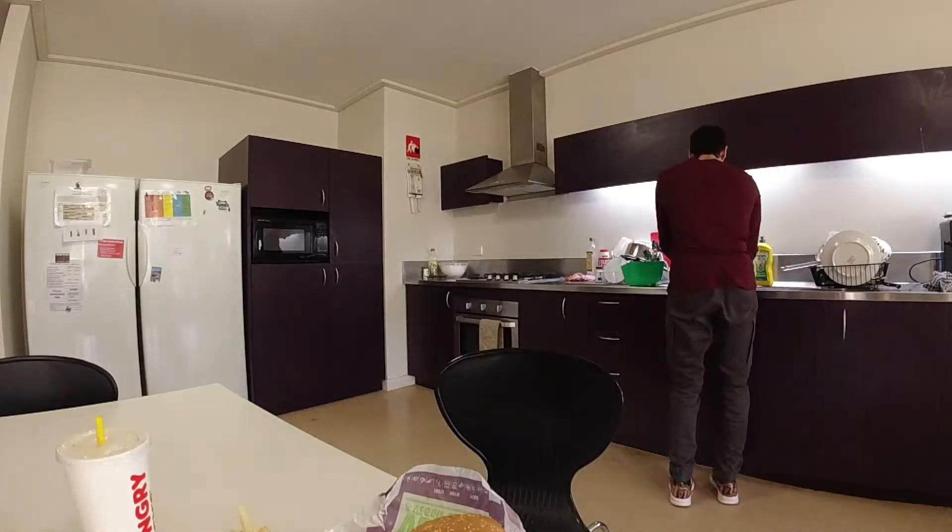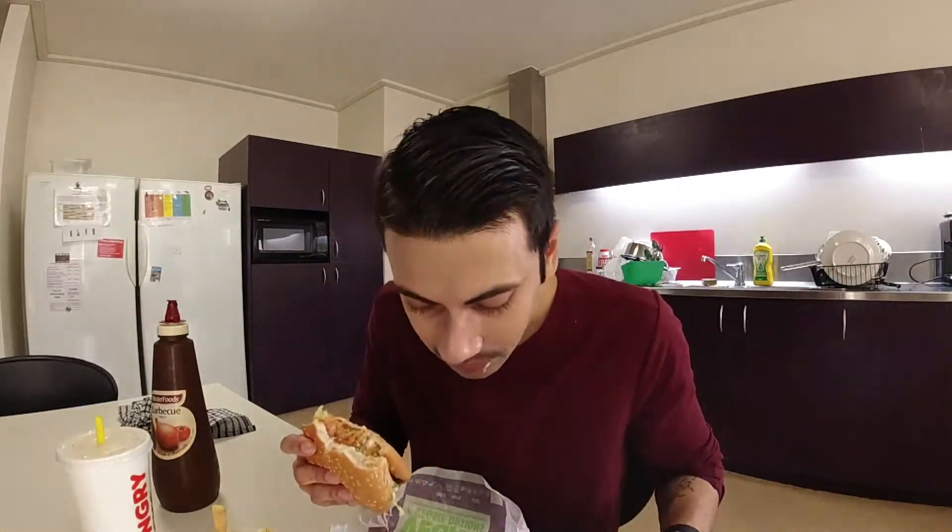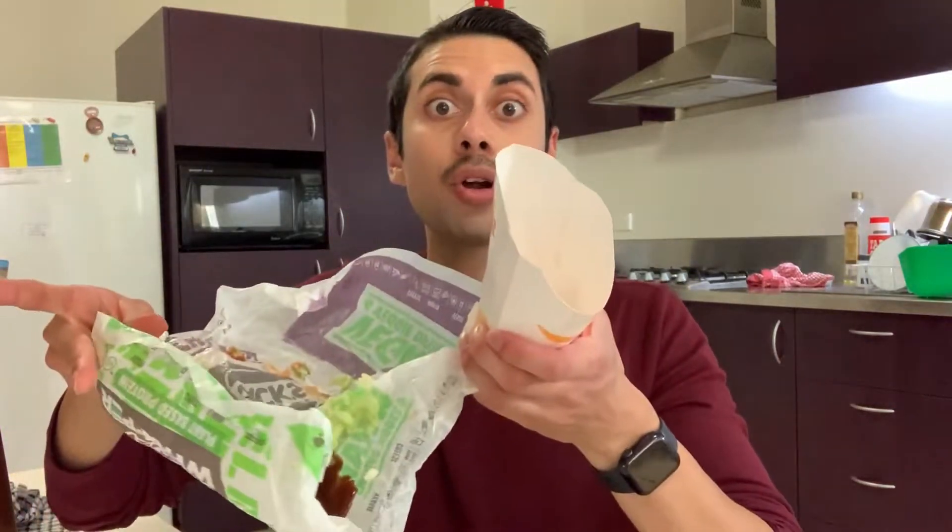I'm going to eat this — it is going to be a shorter video today, didn't really have an idea. Okay, so those are the fries, the burger is done. That was good — that was really good.